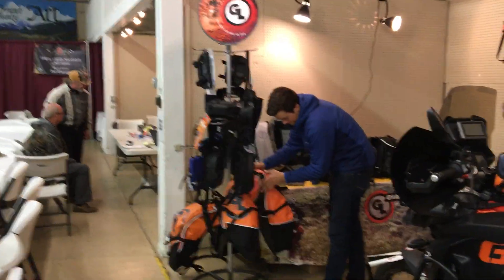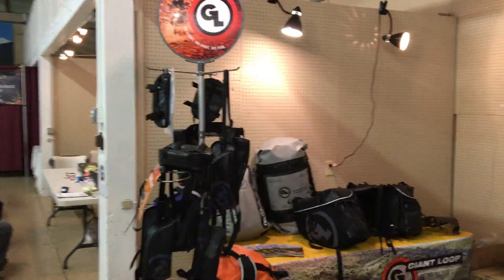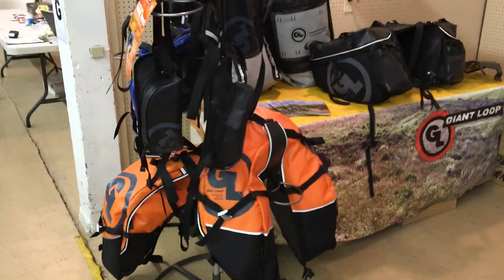Here we are at the BMW Riders of Oregon Chief Joseph Rally in John Day, Oregon.